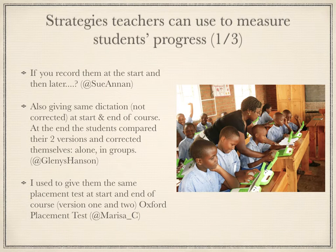Now for some strategies teachers can use to measure student progress. At both the beginning and end of a course, students can be recorded, given the same dictation, or even given the same placement test. With regards to recording students, Marisa said that voice tools like VoiceThread and VoxoPop allow students to go back and review their progress. Links to both of these resources are at the end of this summary.